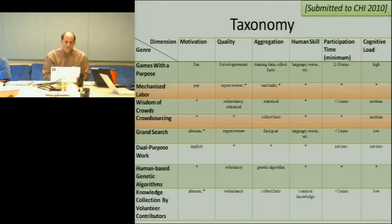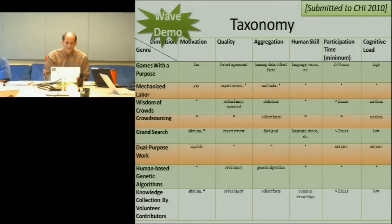The most obvious category of distributed human computation — which you all know well — is games with a purpose, and that's super important. But it's really only one kind of way people are harnessing humans to do hard things. The monolingual translation I'm talking about is a form of crowdsourcing, and we're envisioning repackaging it as mechanized labor in the future. There's even potential for repackaging it as dual-purpose work — integrating it into people's existing workflows so you get exactly the people you want doing what they're already doing.